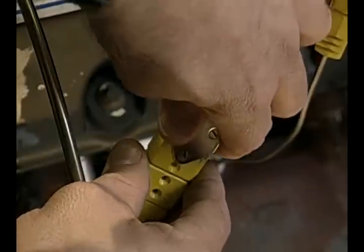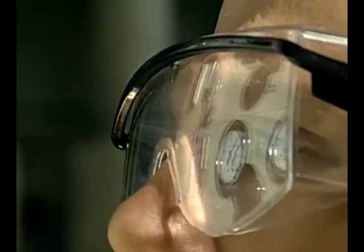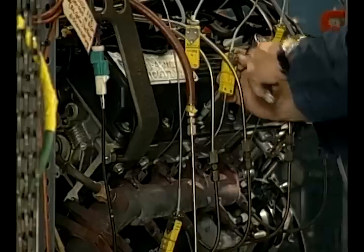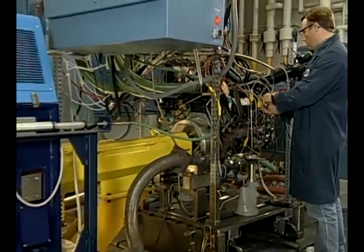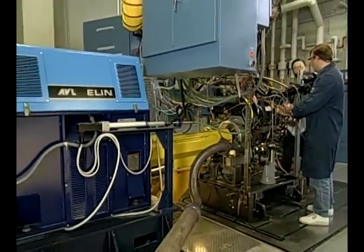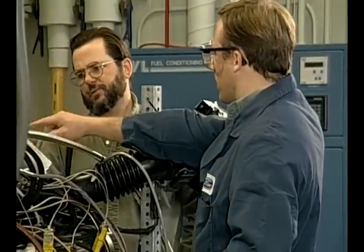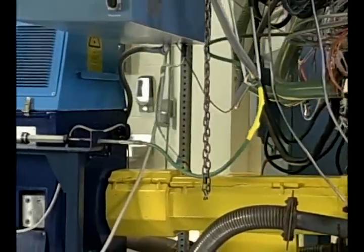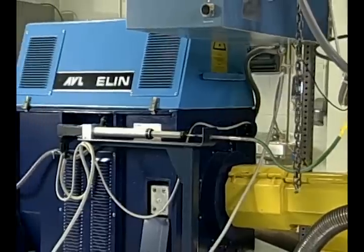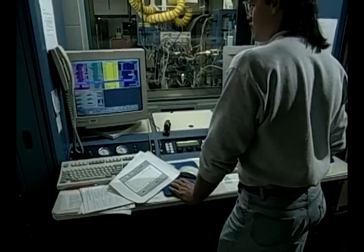At the Dearborn Dynamometer Laboratory, teams of engineers, technical specialists, calibrators and technicians are working on engine and powertrain calibration — not in a vehicle, but by using dynamometer test rooms like this one. Dynamometer calibration reduces the amount of time it takes to get a vehicle to the customer. As Ford adapts to using this process, significant changes are taking place in hardware, procedures and job duties to keep Ford a leader in the global market.